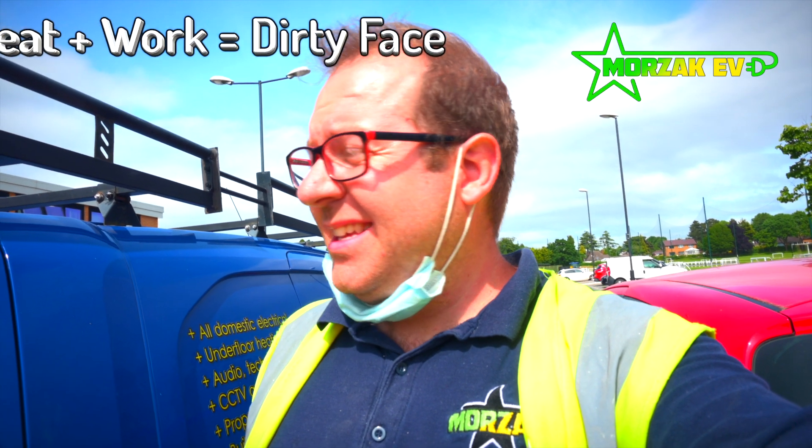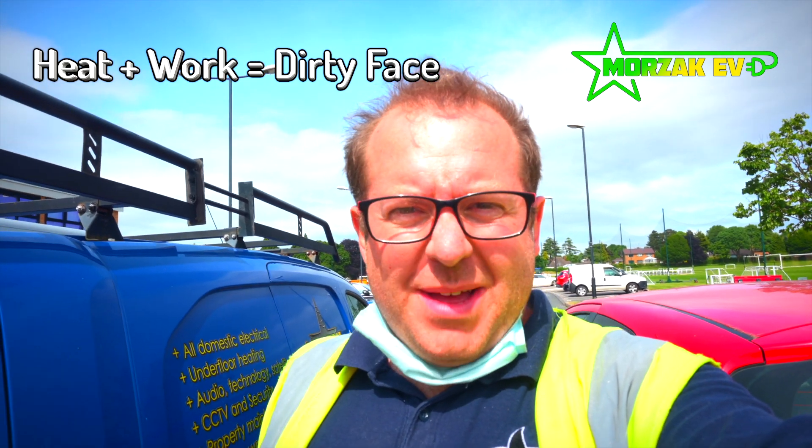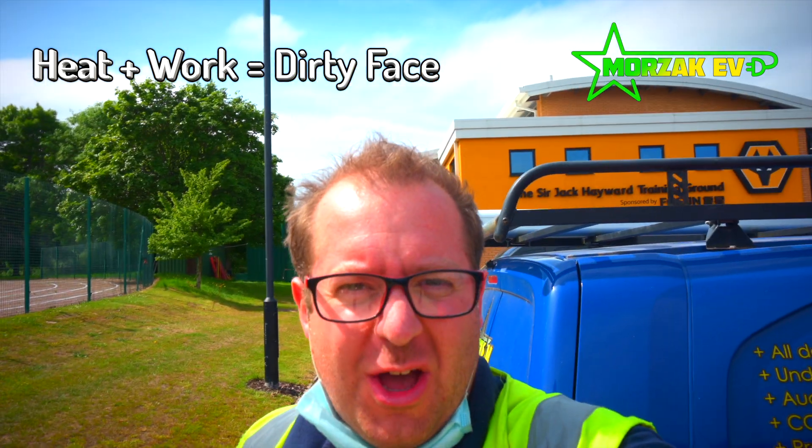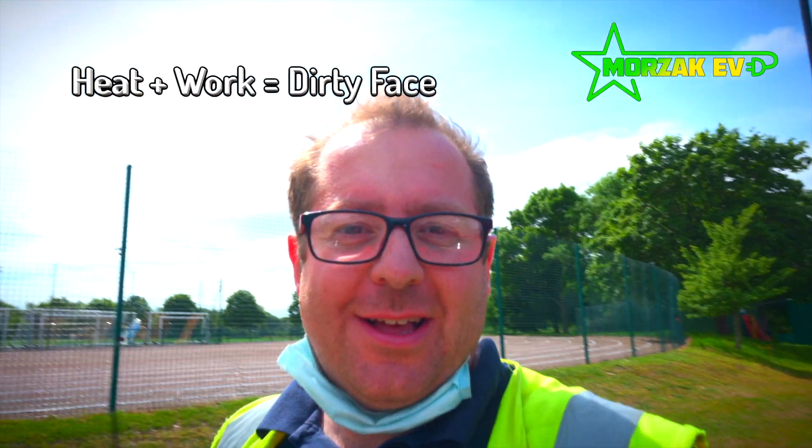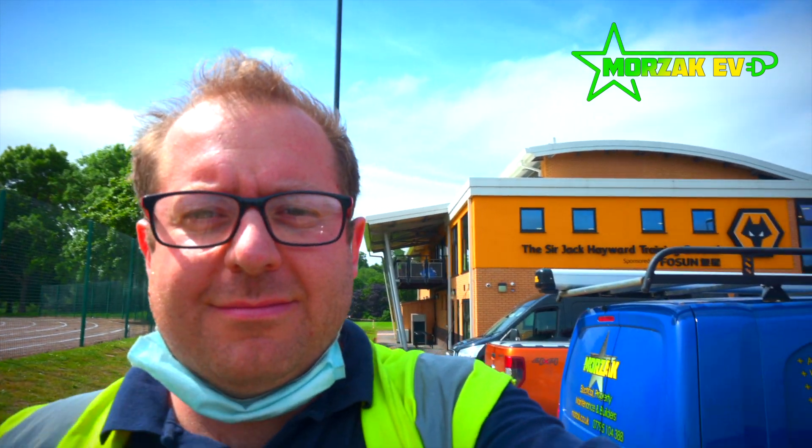Hello everybody, welcome to Morzak EV, the channel dedicated to all things electric vehicles, electric vehicle charging and all related technologies. Today, because it's the European Championships this month, I thought we'd do a football special. It's a lovely sunny day here and we're installing some electric vehicle charge points at the home of the greatest football team ever — the Wolverhampton Wanderers training ground, the Wolves. Feel free to leave any comments below.